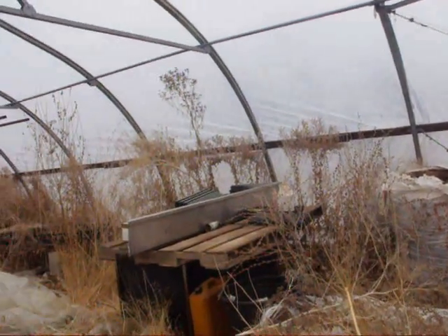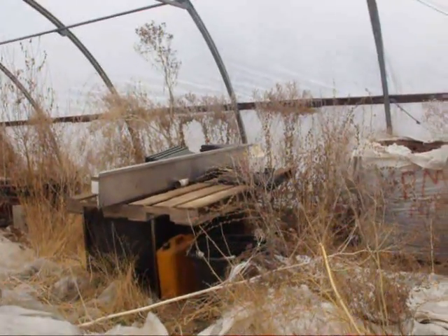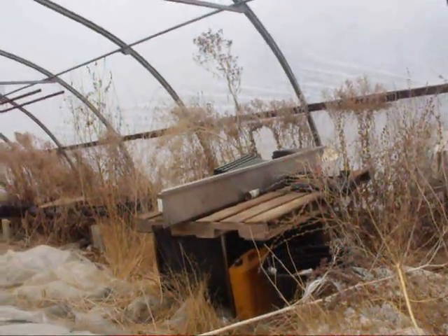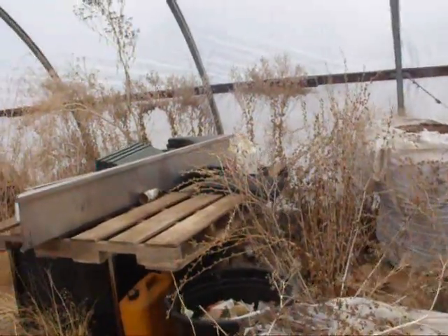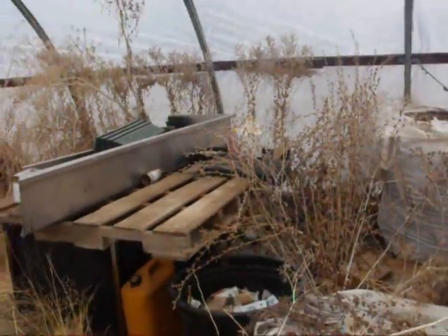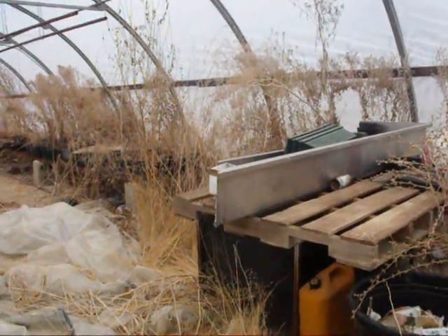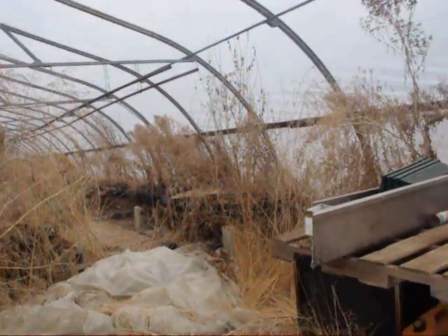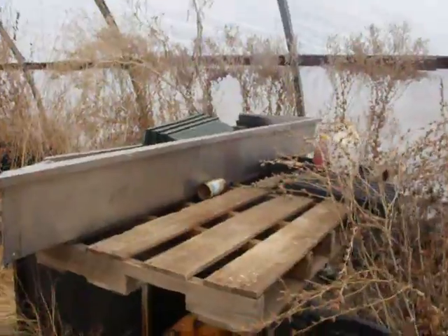Now we're in the creepy greenhouse, and it is creepy. I've got my dog with me to keep me safe. I did hear some really loud sticks breaking, so who knows, I'm not alone in here. This is the greenhouse that's covered and fully functional. They're going to turn the water on for me. It can be heated, but I don't think we can afford that.